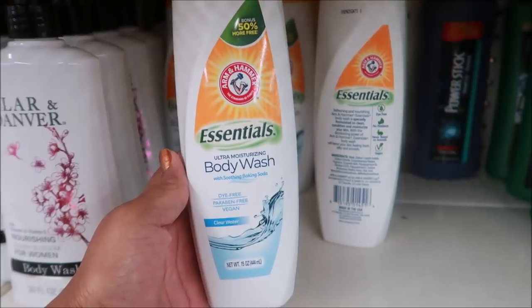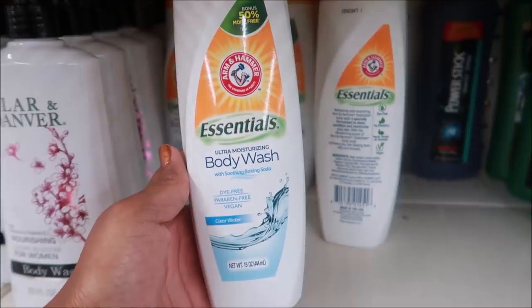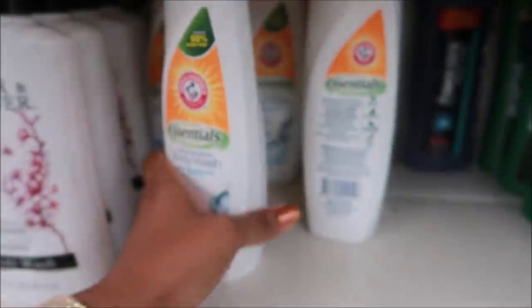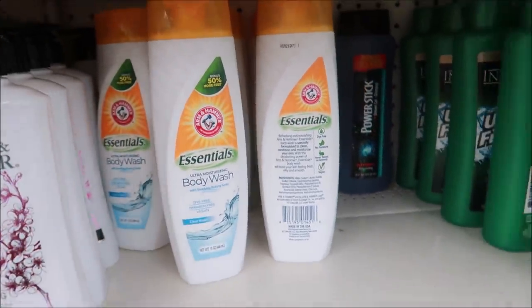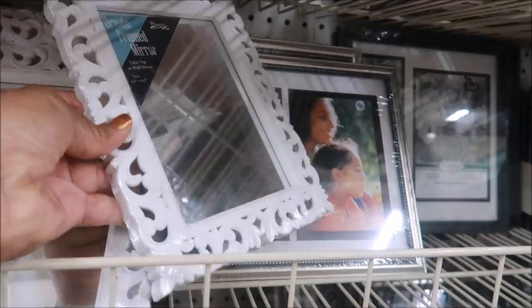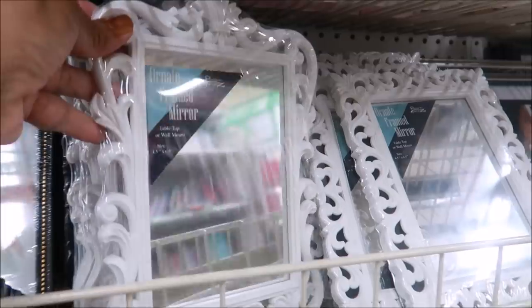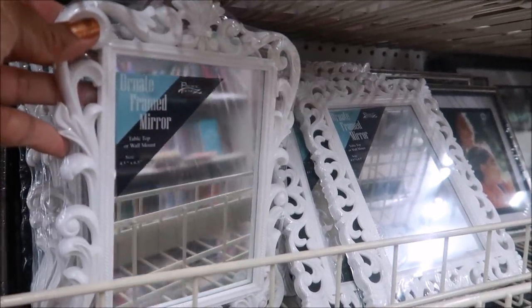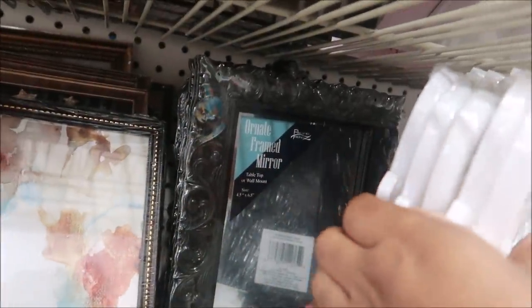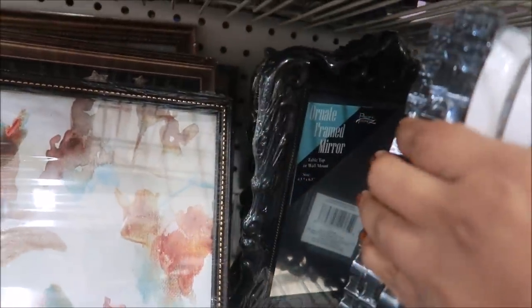Here's some Arm & Hammer Essentials Ultra Moisturizing Body Wash, 15 ounces — that's cool! Oh, here's some cute new mirrors — look at the frame on that one! They have it in the square and then this design right here. They have a stand on the back so you can stand them up on the table. I also see black in both designs — those are cute!